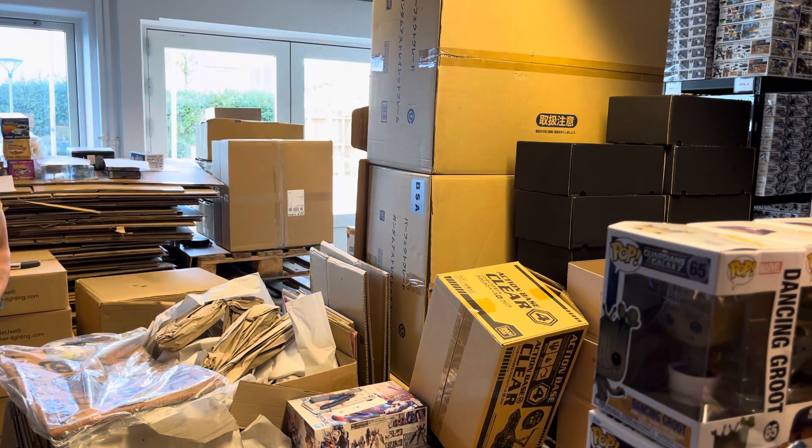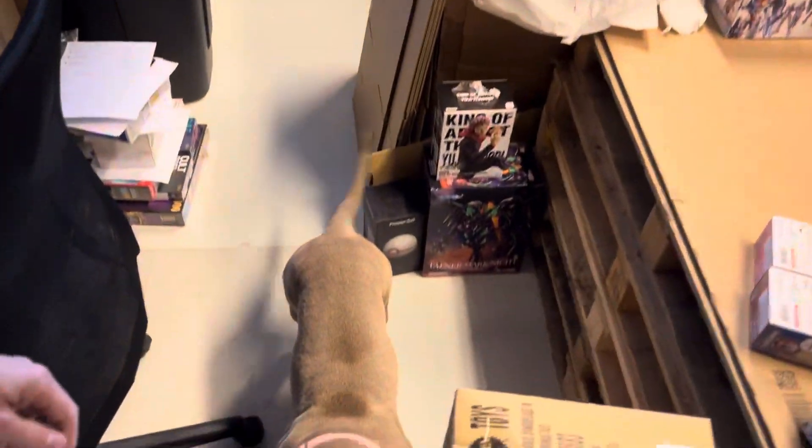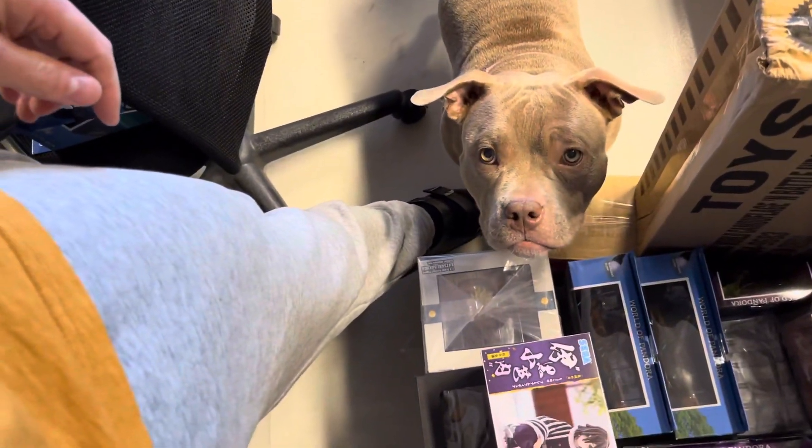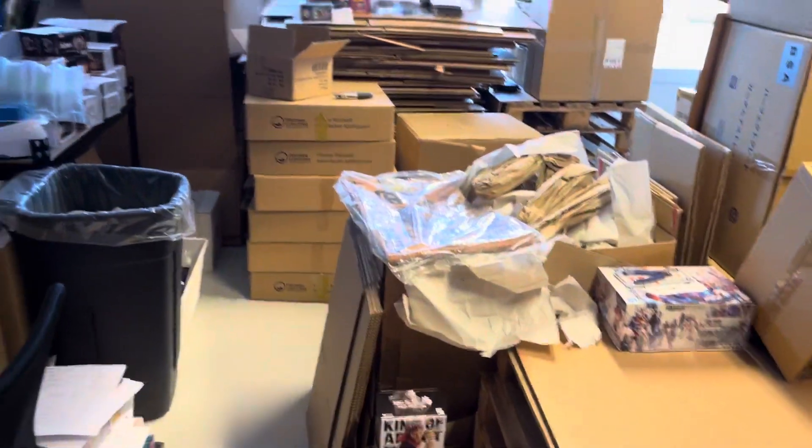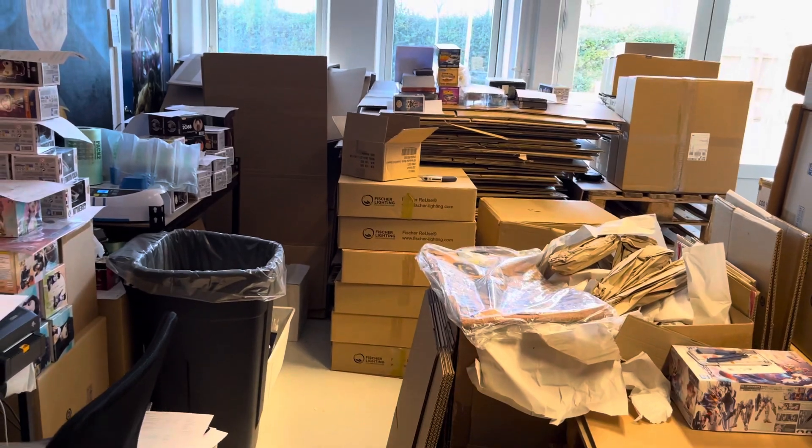That's it for today's video. Maybe you can get a glimpse of the doggy — hello doggy, it's Ponyo. I will see you soon guys, take care, bye!